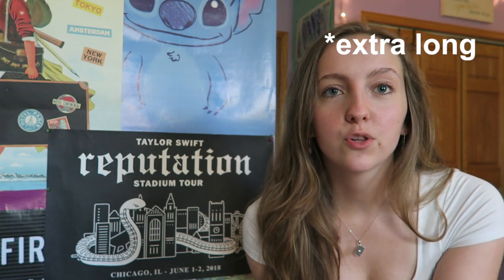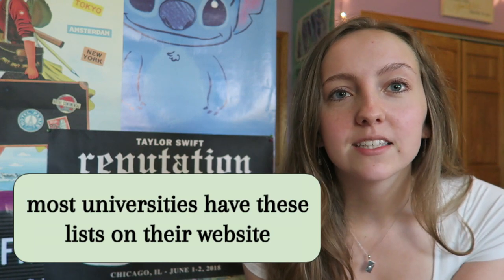Every university is different, but at UIC we had twin extra-large beds, which is kind of the standard. UIC actually had a list of things they recommended we buy. For bedding, they recommended a mattress protector — the one I got was a zip cover one. Something that's not an essential but I would highly recommend is a mattress topper, which just adds an extra layer of comfort.